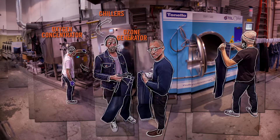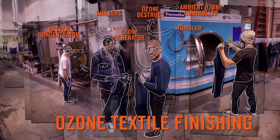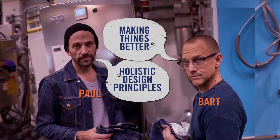Even ozone gases can be used to fade denim to just the right look. These and other waterless practices that begin in this lab are now being shared with the entire clothing industry. It's all about integrating holistic design principles and simply making things better.